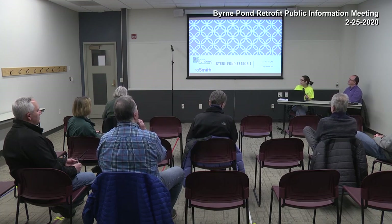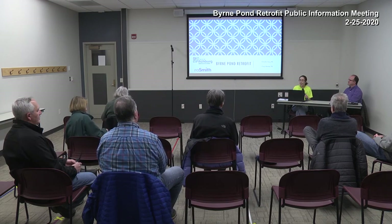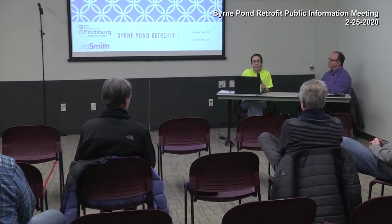Today we're here to talk about the Burn Pond retrofit project. I'm Claudia Guy, the environmental engineer for the city of Fitchburg. We have Cory Horton here with R.A. Smith — you might recognize him as a previous director of Public Works for the city of Fitchburg. He's worked on this project before and we're glad to have him helping us. Feel free to stop me with questions as we go — you don't have to hold them to the end.